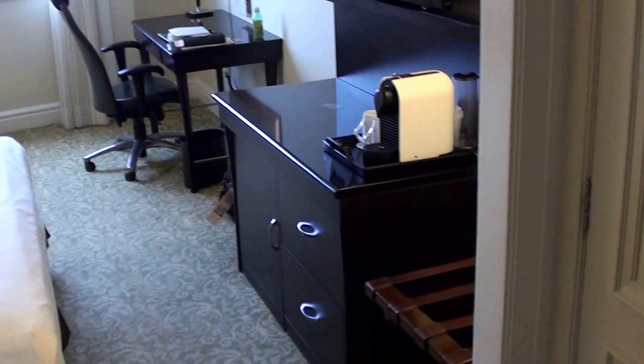I'm back at the JW Marriott Copacabana in Rio de Janeiro, and this is an awesome view room — room 616. So this is the JW Marriott.